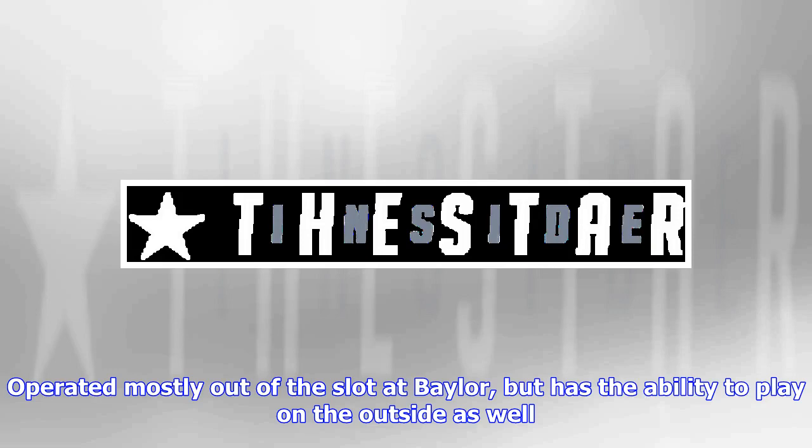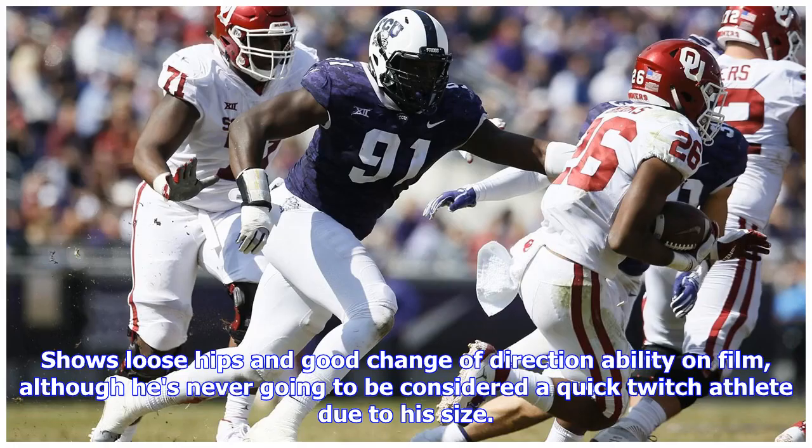He operated mostly out of the slot at Baylor but has the ability to play on the outside as well. He shows loose hips and good change of direction ability on film, although he's never going to be considered a quick-twitch athlete due to his size.